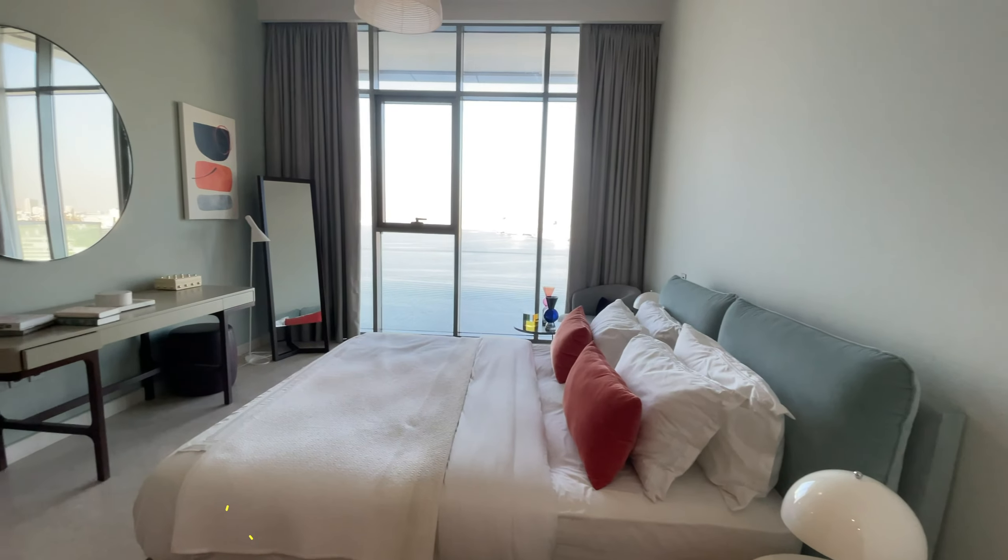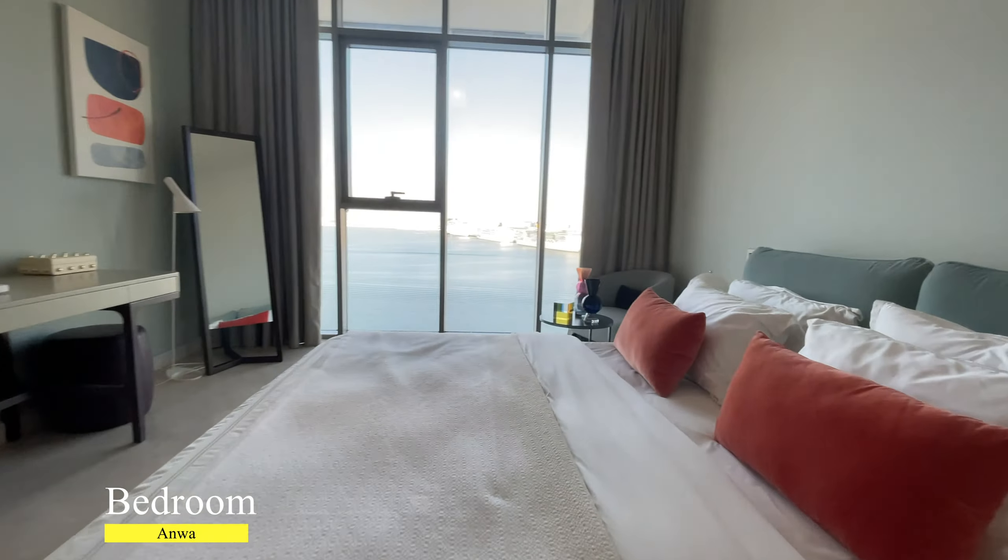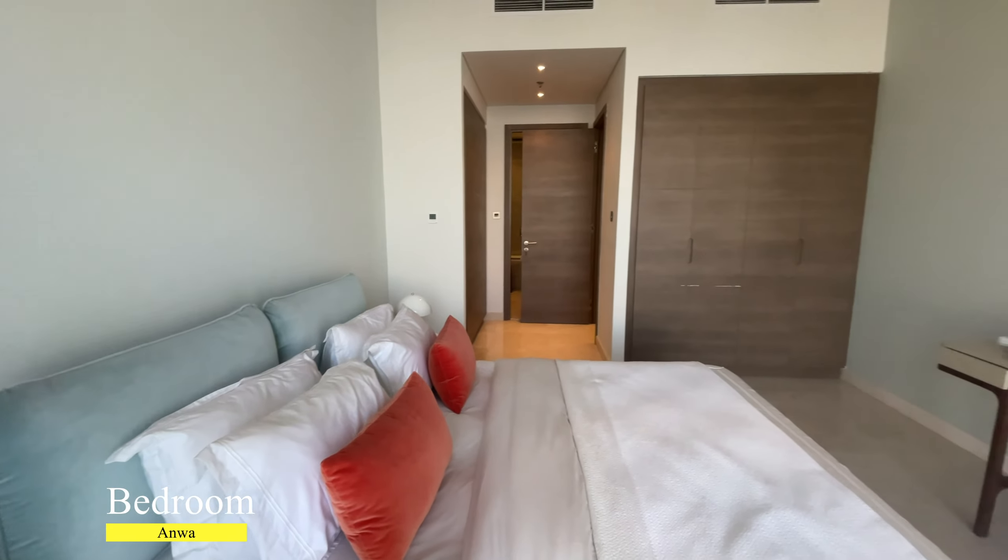Good day, everyone! We are in Anwar Tower in Dubai, Maritime City.